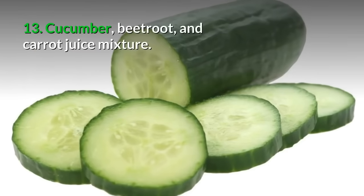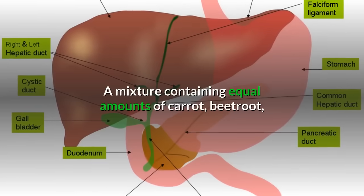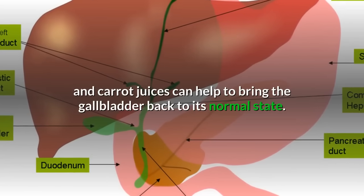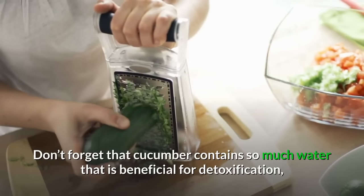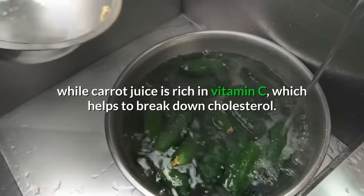13. Cucumber, beetroot, and carrot juice mixture: A mixture containing equal amounts of cucumber, beetroot, and carrot juices can help to bring the gallbladder back to its normal state. Cucumber contains so much water that is beneficial for detoxification, while carrot juice is rich in vitamin C, which helps to break down cholesterol.